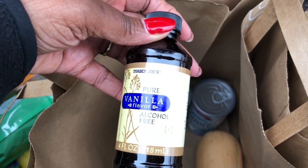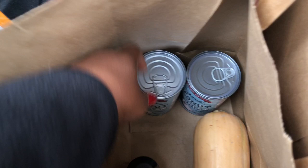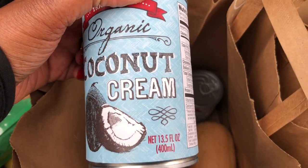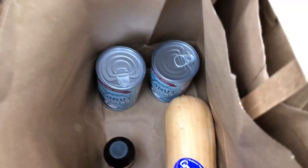I got some alcohol-free vanilla flavoring from Trader Joe's for some various recipes — sometimes I put it in my smoothies. I ended up getting four cans of coconut cream which I use for my coconut yogurt.